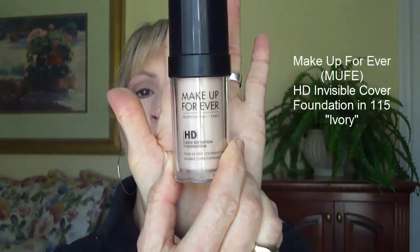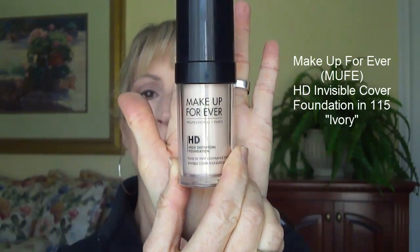Today I'm wearing Makeup Forever Foundation — the HD Invisible Cover Foundation in color number 115. I've already tried this several times and so far I'm liking it a lot. It's called Invisible Cover, but I would call it a full-coverage foundation. So far it's performing a lot like my Emlyn foundation. I'll report in the corner how I liked it at the end of the day.